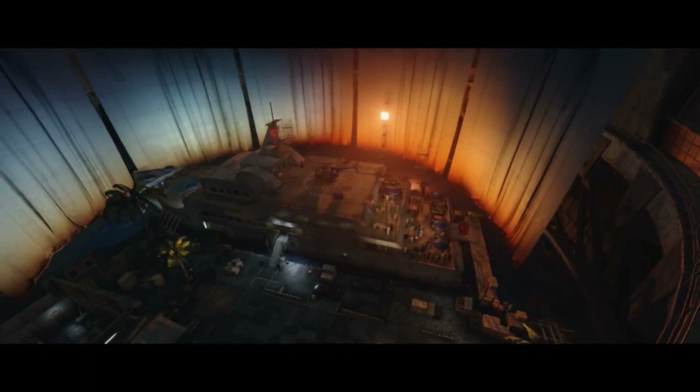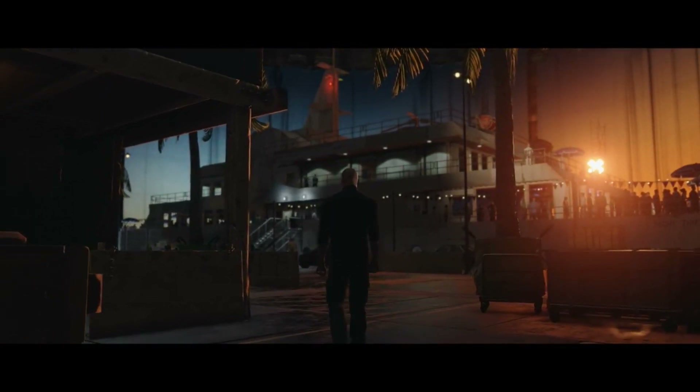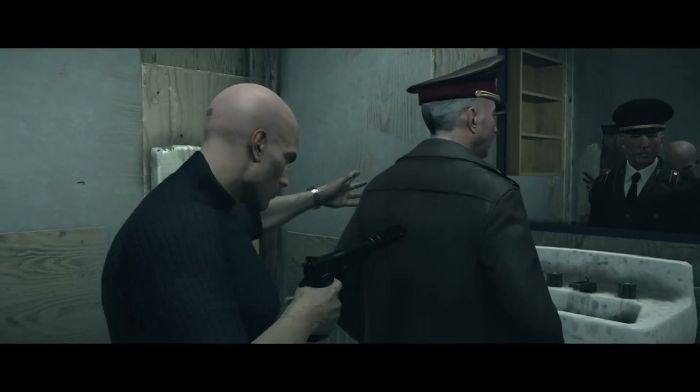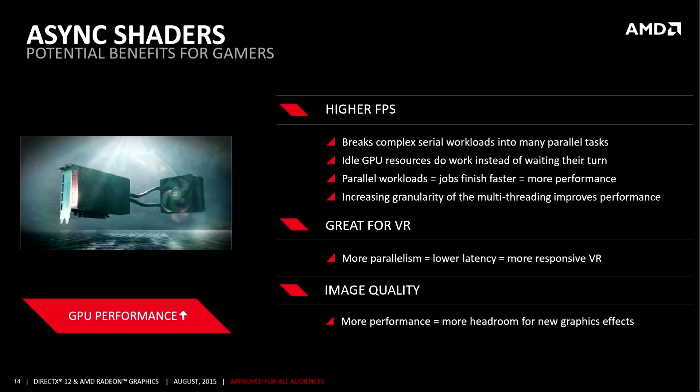For those who aren't aware, Asynchronous Compute Engines are located on all GCN-based video cards. In the simplest terms, it's a sort of scheduler. All GPUs that have come out since the HD 7000 series feature these, at least a certain number of them — the more the better. They allow for higher frame rates by breaking down complex serial workloads and putting them into parallel tasks.